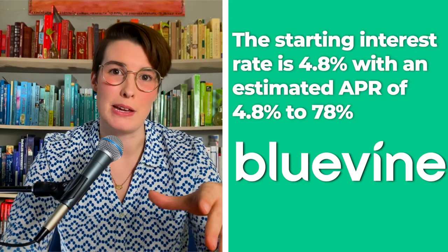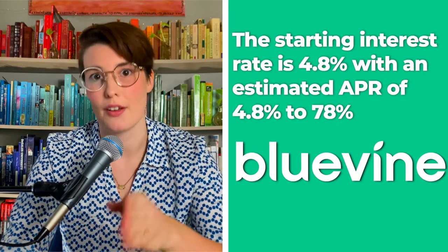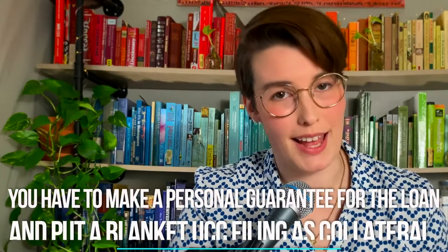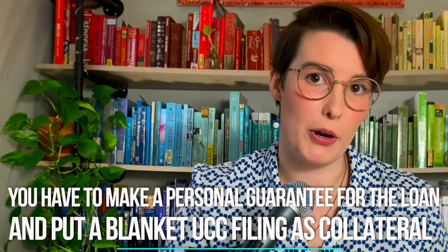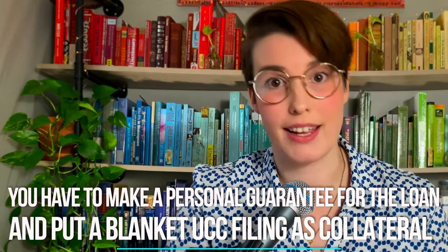The starting interest rate is 4.8%, with an estimated APR of 4.8% to 78%. While its requirements are stricter than Fundbox, it can get you bigger loans. However, you do have to make a personal guarantee for the loan and you have to put a blanket UCC filing as collateral.